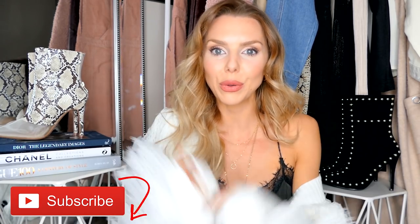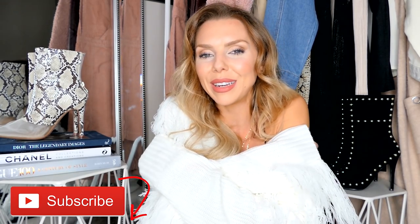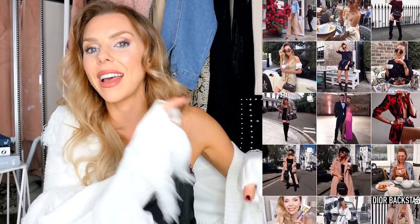Before we begin, if you are new here I'd absolutely love it if you press that subscribe button and join the family. I'm also at The Laura Blair on Instagram — I'll leave it here so you can come say hey over there.